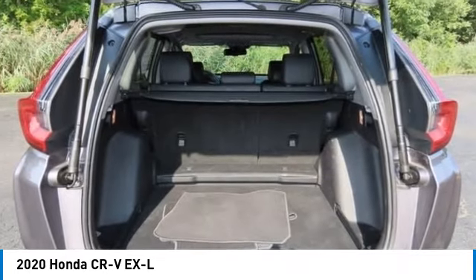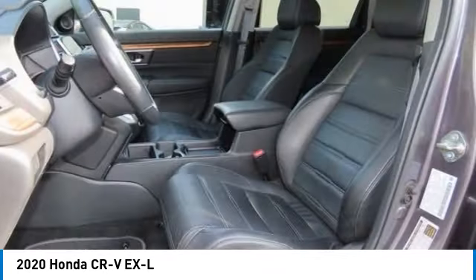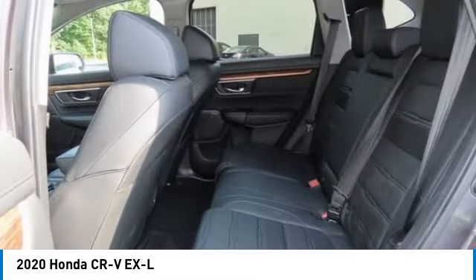Brake assist, traction control, stability control. Come take a test drive today.